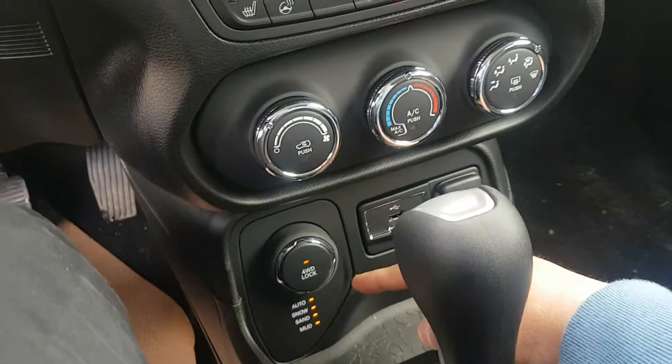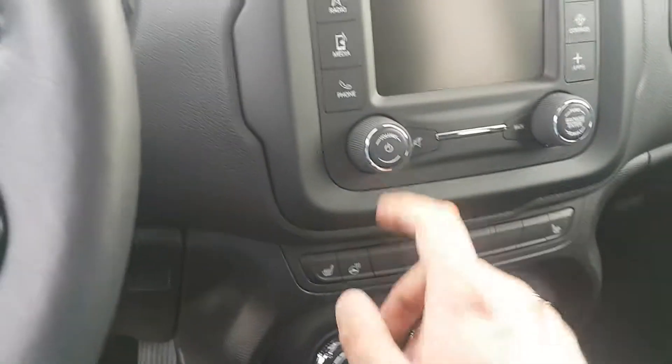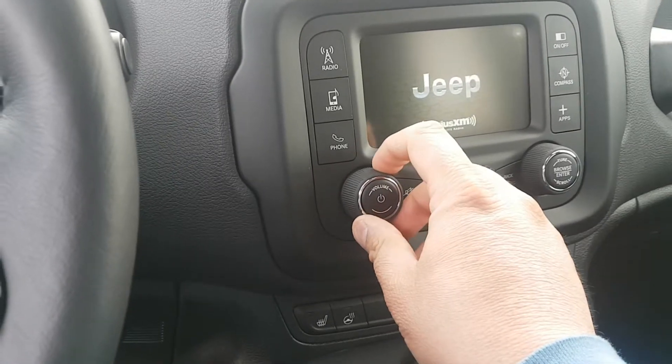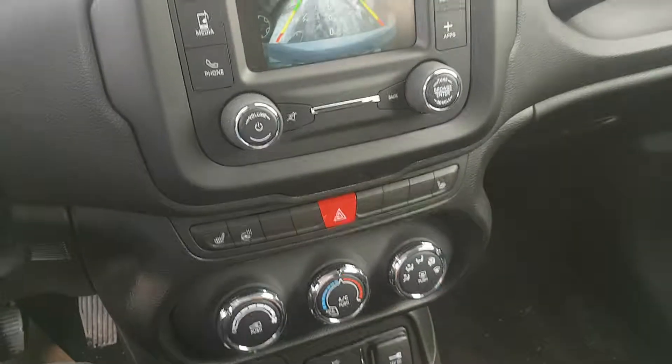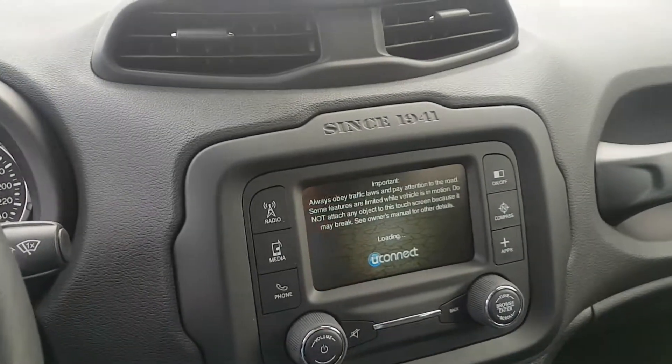Inside, you have the USB port, the 4x4 switch, heated seats, and heated steering wheel. Here I set the gear on reverse — the backup camera is working. If you have any other questions, please let me know.